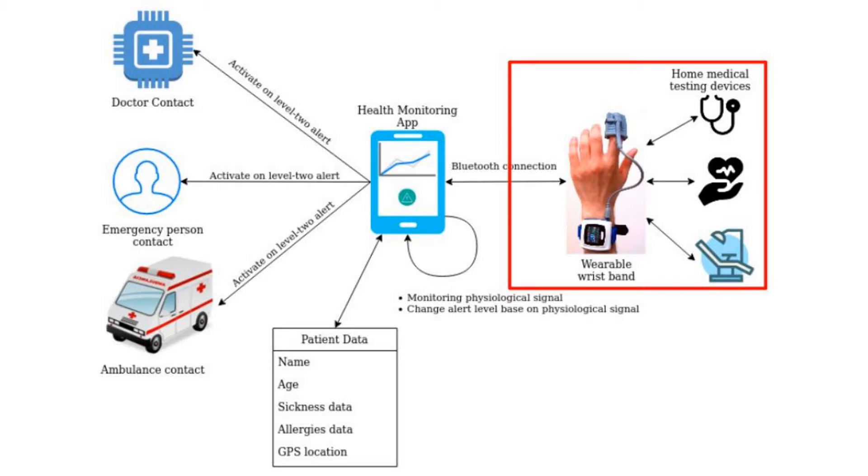Beside the wearable wristband, which monitors heart rate routinely, necessary test equipment can interface with the wristband, such as a blood pressure measurement band, blood sugar test device, or an ECG and physiological measurement device.